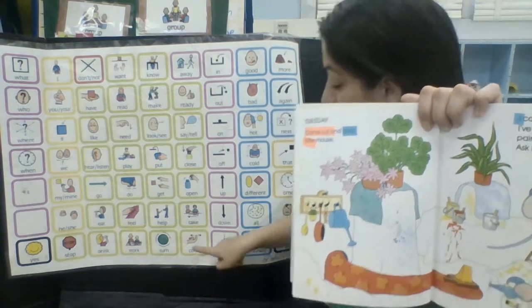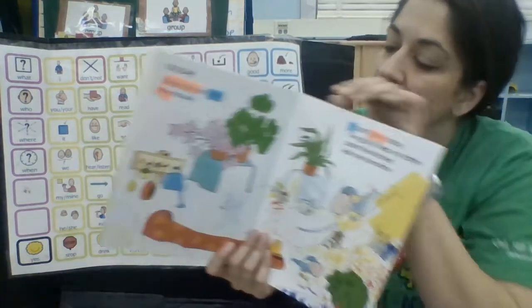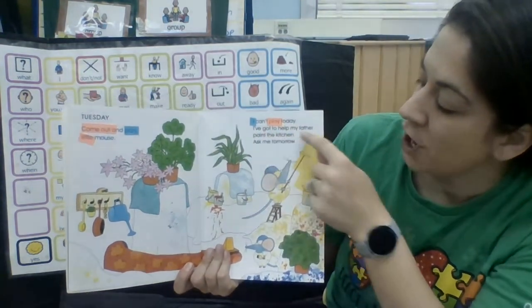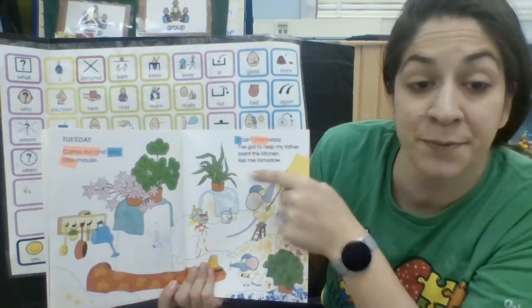Tuesday. Come out and play, little mouse. I can't play today. I've got to help my father paint the kitchen. Ask me tomorrow.